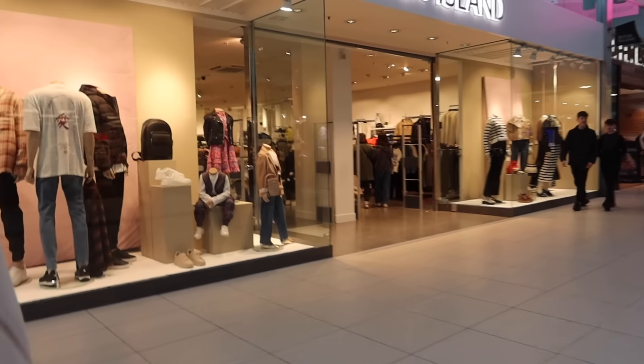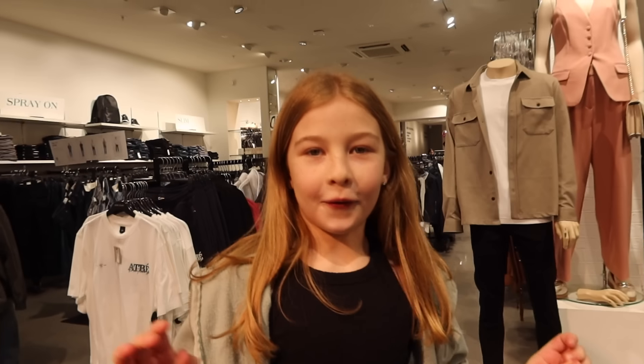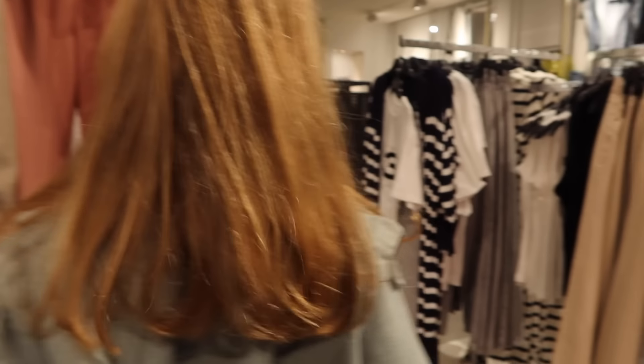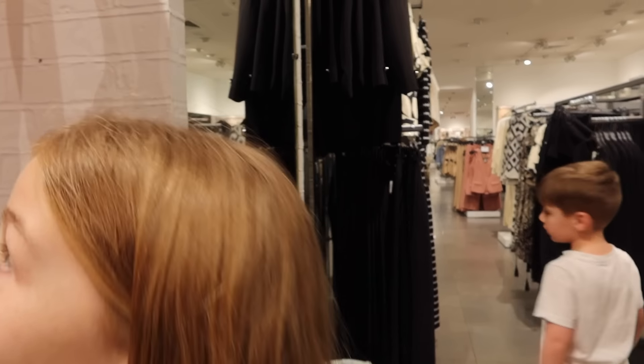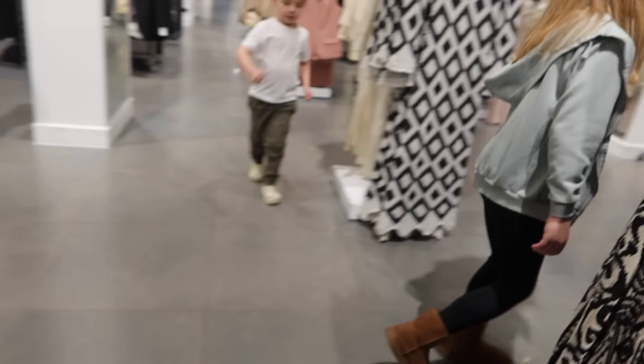Mum reflects that she actually would have really liked that orangey-red dress Logan picked up first, paired with the denim jacket he originally suggested. She thinks that would have been really cute too. Now it's the last shop — Olivia at River Island. Dad thinks Olivia's going to be up there and may have saved the best for last.